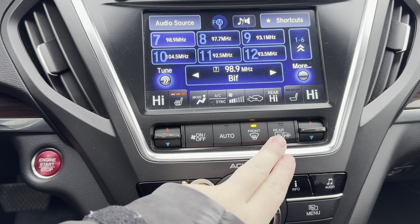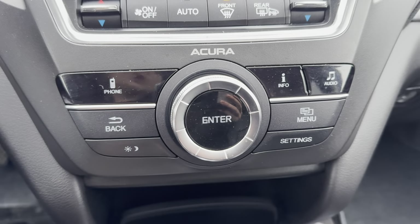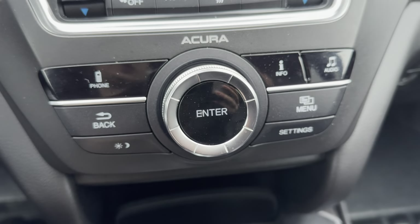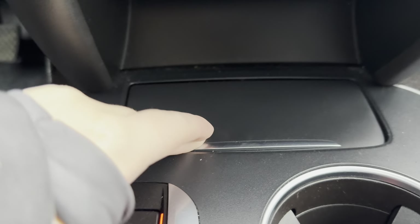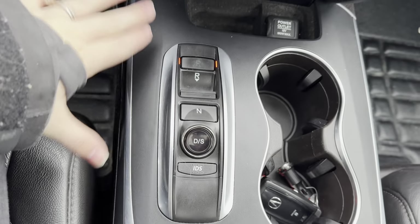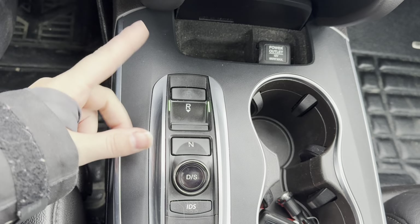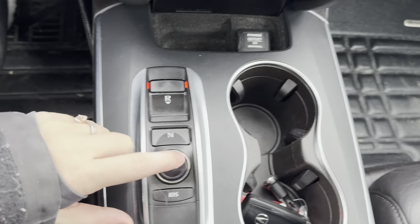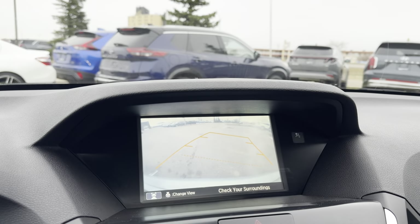You have your rear defrost as well as your mirror defrost here. Going down here is your phone controls, your media controls, and everything you can control with this — just a little toggle there. A little bit of storage right here that does close and open, with another 12-volt outlet there. This is your gear shift — park, reverse. You just pull the brake every time you want to switch. Park, neutral, and then drive is just this button here. You also have your backup camera.